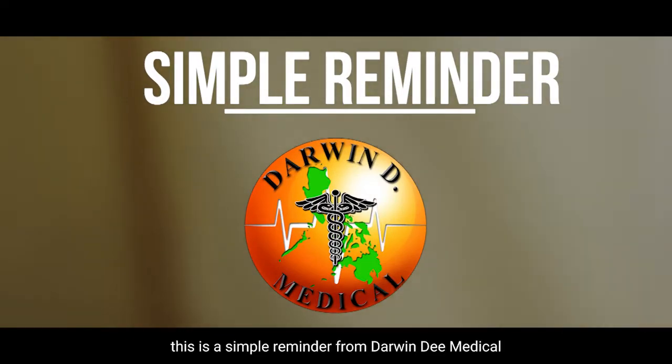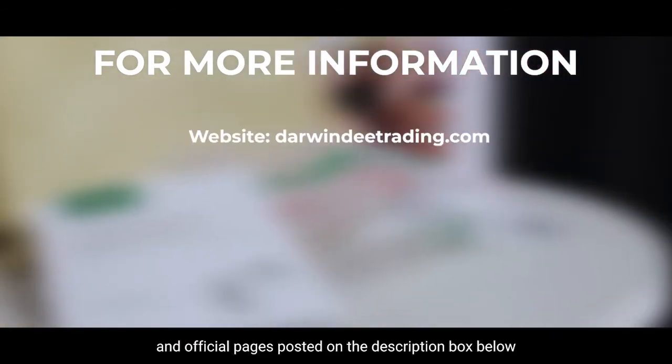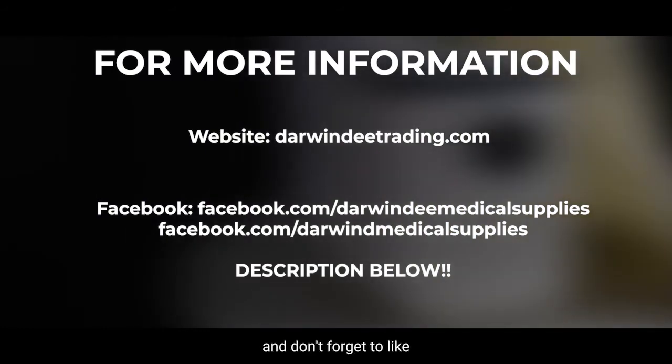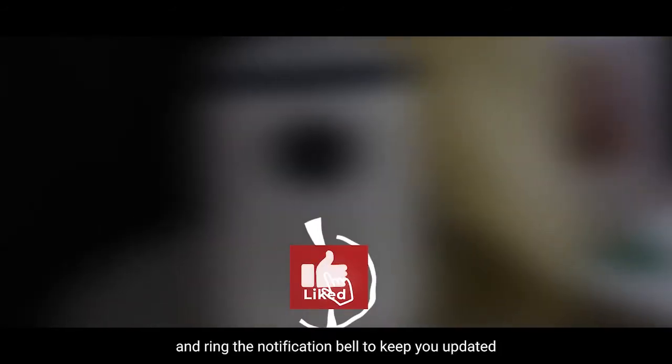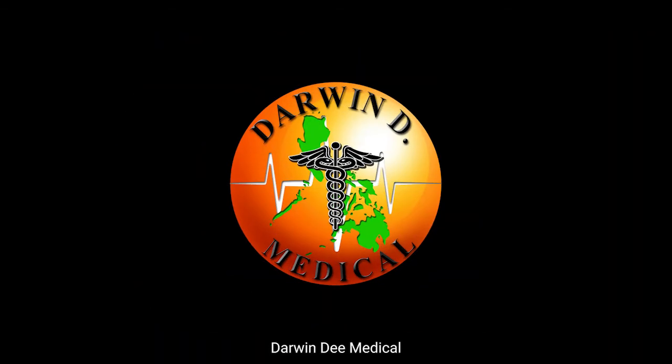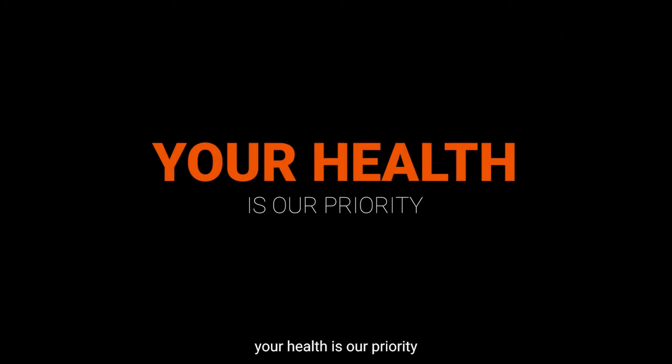This is a simple reminder from Darwin D. Medical. For more information, just visit our website and official pages posted in the description box below. Don't forget to like, share, and subscribe, and ring the notification bell to keep you updated. Darwin D. Medical — your health is our priority.